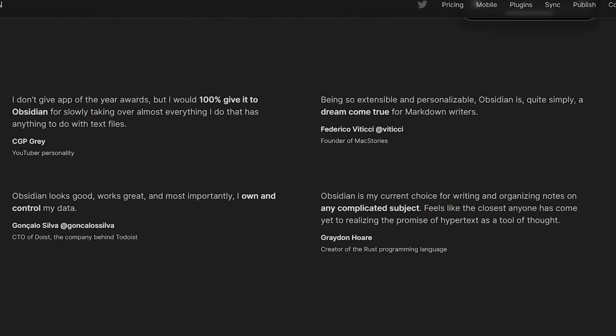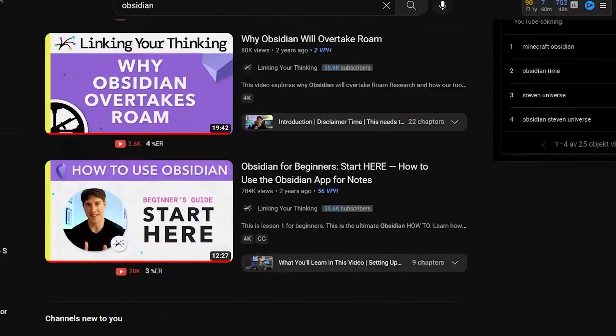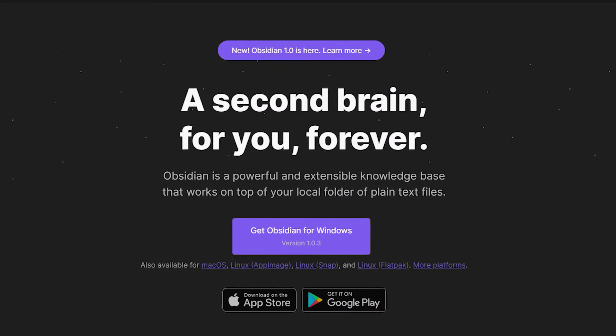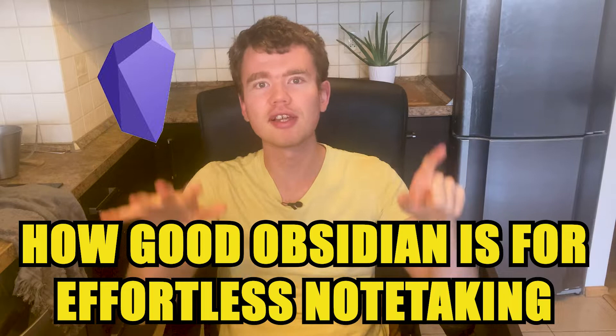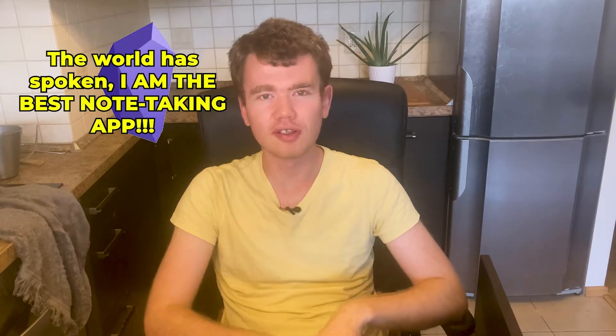Obsidian is a note-taking app which has gained a lot of popularity recently, promised to be the ultimate second brain. I used the Obsidian app for a couple of days and was totally blown away by what it can do — much better than expected. In this video we'll explore how good Obsidian is for effortless note-taking, its seven major benefits but also two drawbacks, with a final conclusion on whether Obsidian is the best.